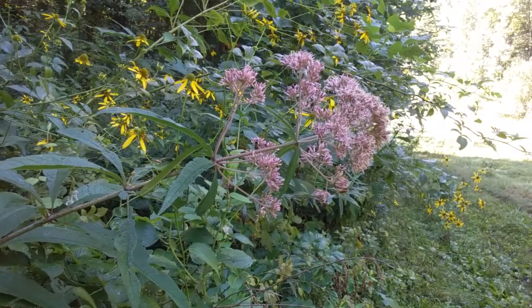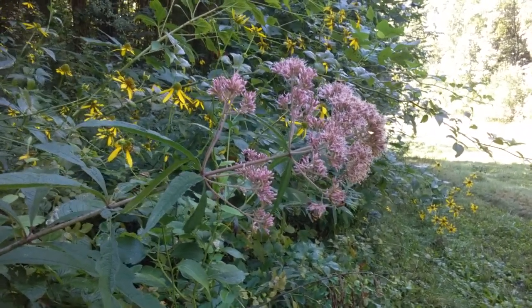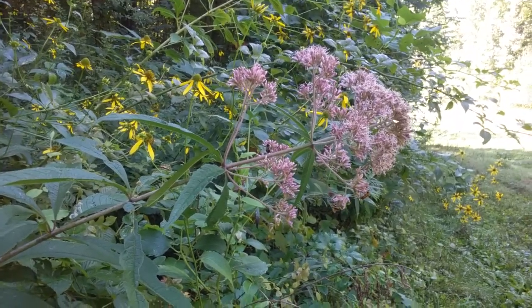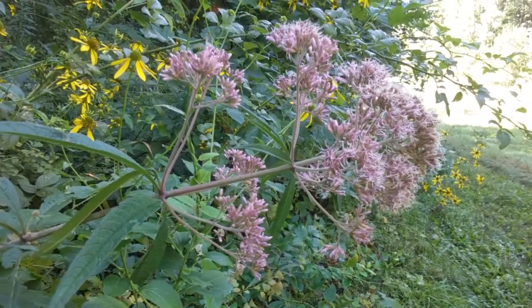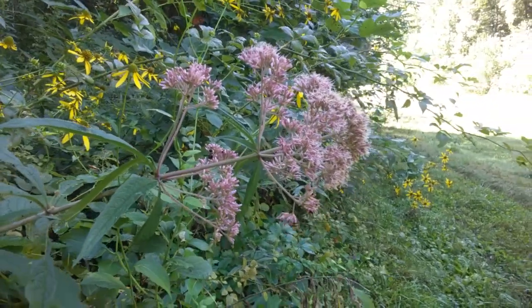This beautiful pink plant is joe pye weed, also known as queen of the meadow and gravel root. It helps with prostatitis, kidney stones, and some say even bedwetting.